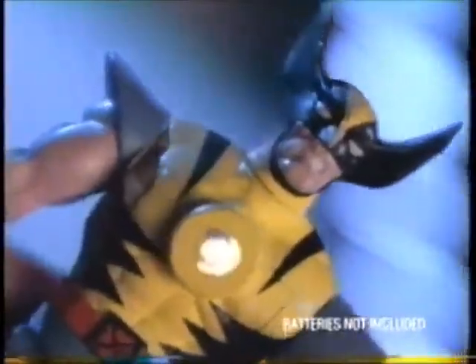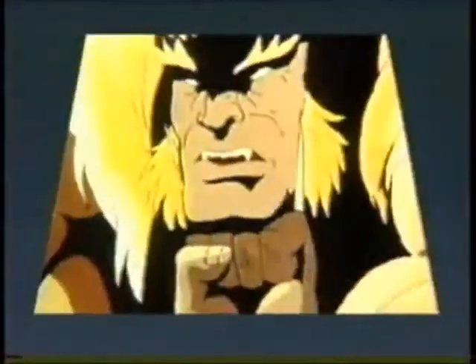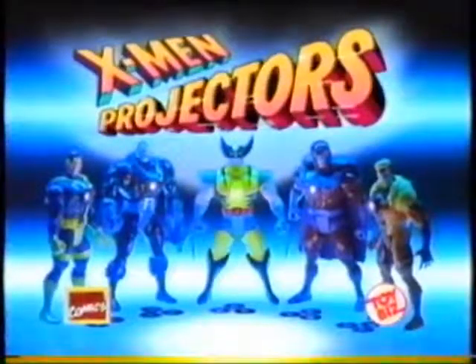Introducing X-Men Projectors — X-Men figures that light your walls with X-Men Adventures. Put one adventure disc inside Wolverine, then project the pictures. You control the action. Change discs for different adventures. Gotcha! X-Men Projectors sold separately with three action adventure discs.